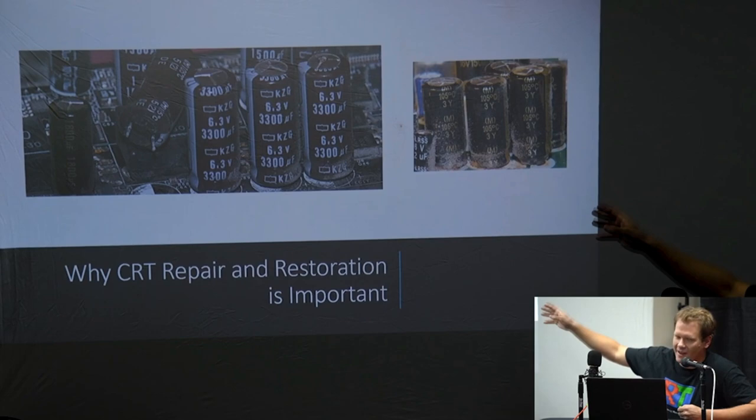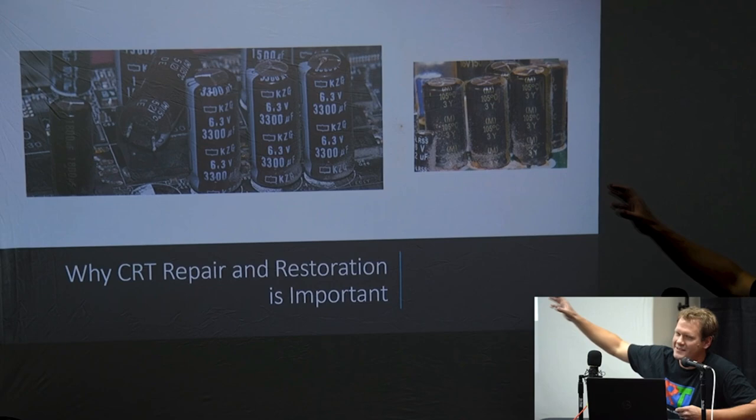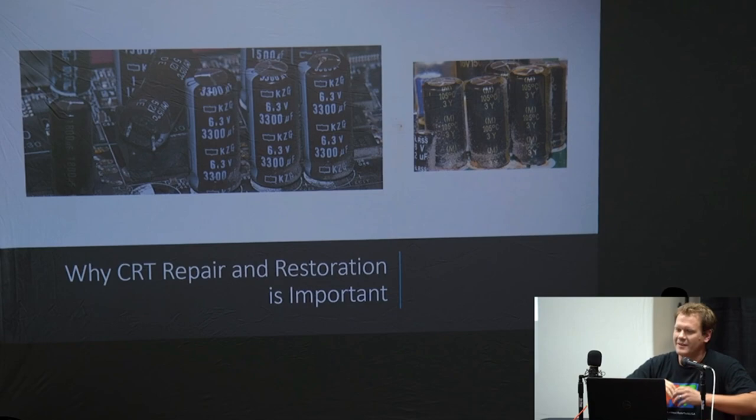Sometimes it won't look that bad and you can just get in there with a lot of compressed air and blow a lot of the dust out. The other problem with the capacitors and dust is that dust building up on the components starts to act as an insulator. As it gets hotter, heat builds up inside there and it actually wears down your CRT faster.